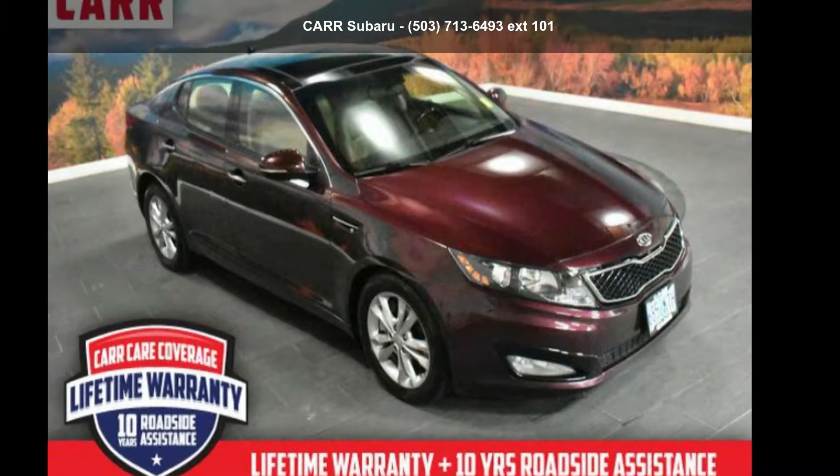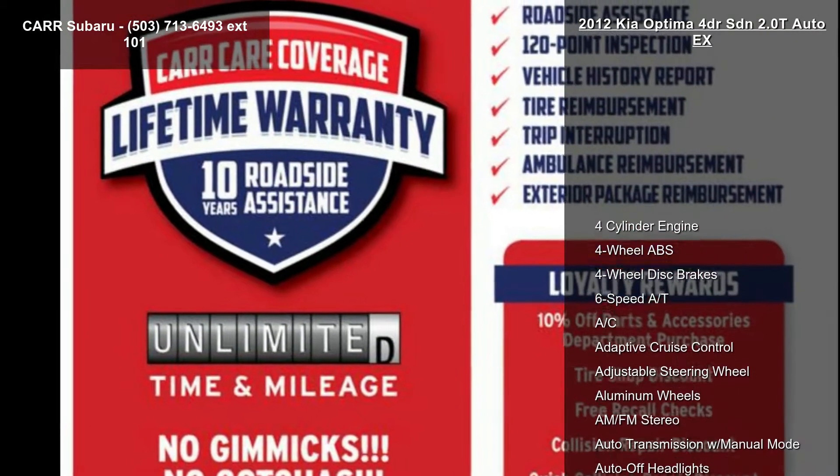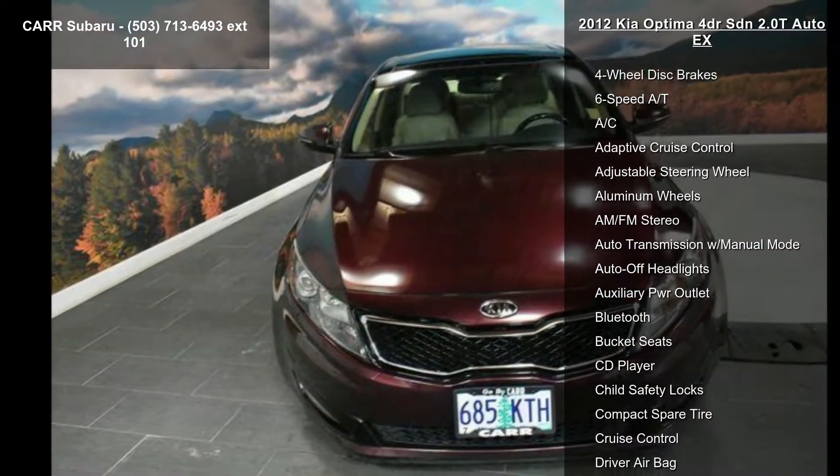Check out this Kia 2012 Optima 4-door SDN 2.0T Auto X. If you are looking for a first-rate auto, this one could be yours today.